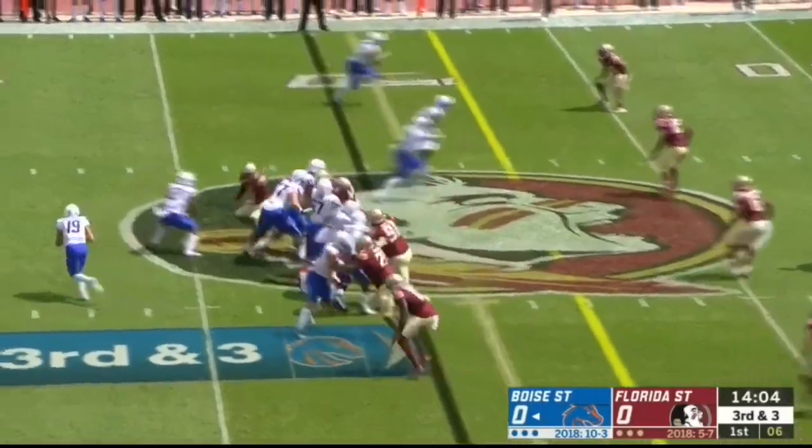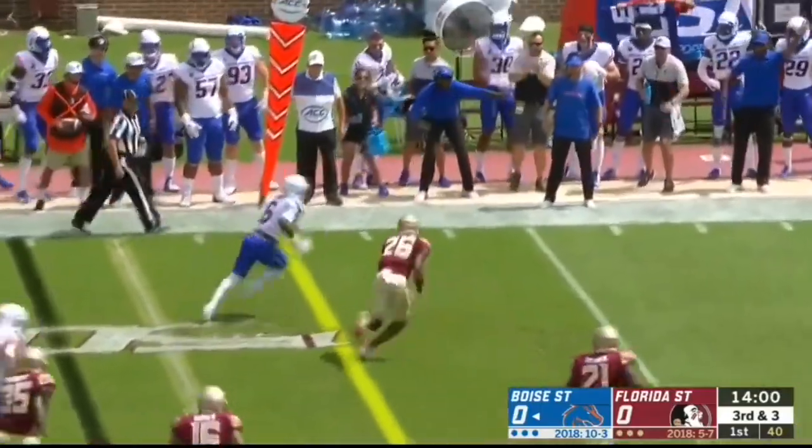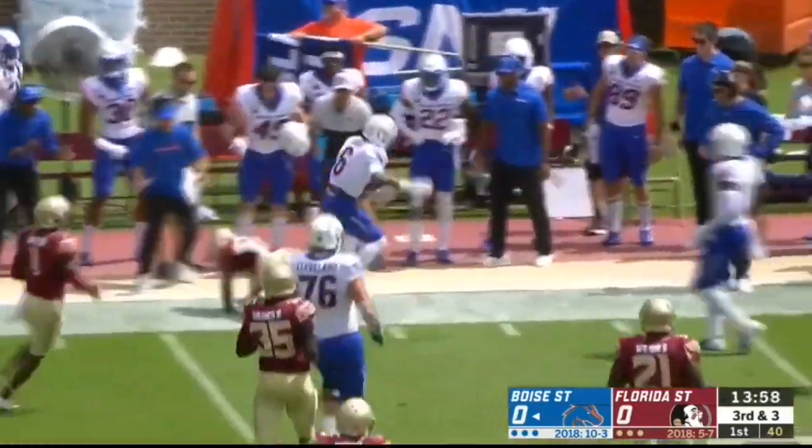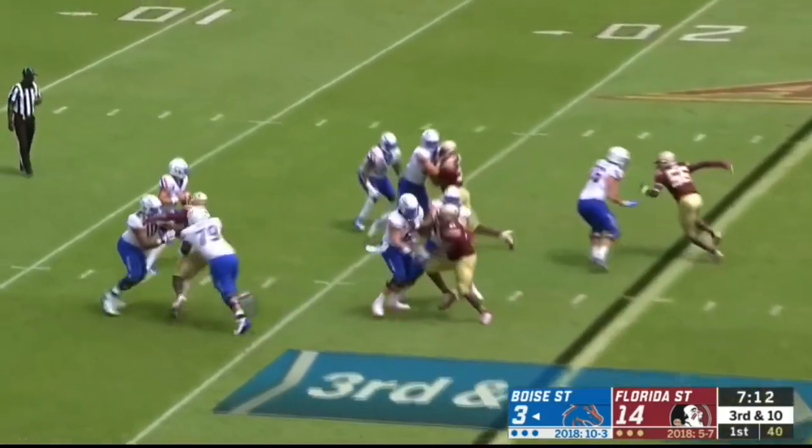An offensive lineman back — one of three schools in the country. Bachmeier to his left, and it is caught for a first down by C.T. Thomas. Jobs for these two programs came down to the final days of camp.